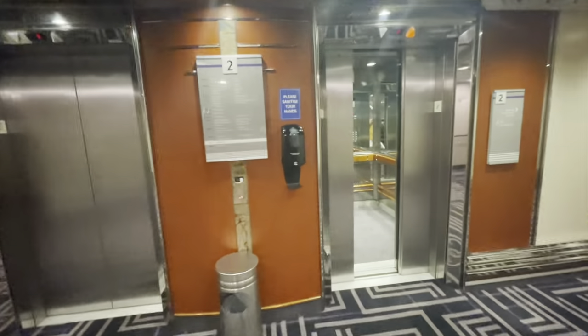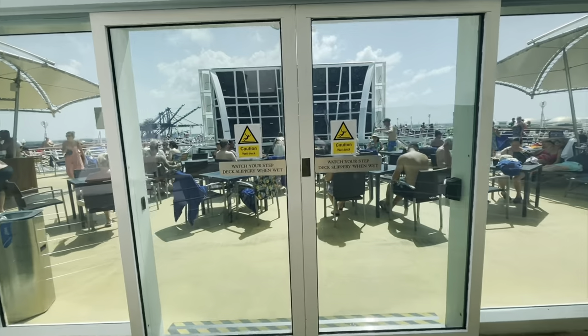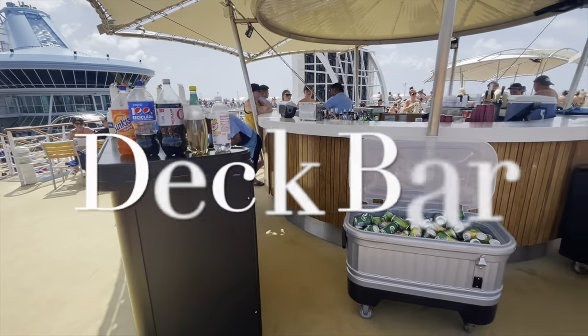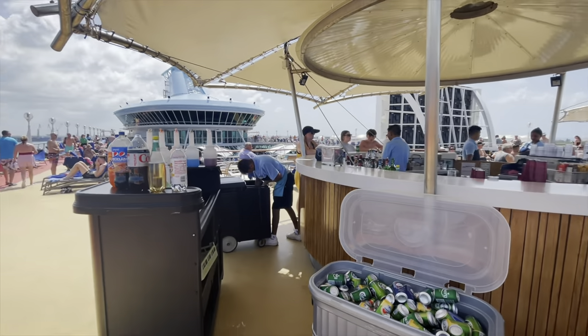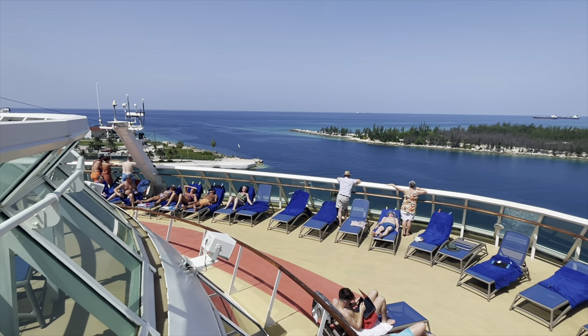Absolutely loved it here. Make sure you do one of the excursions — difficult to get taxis around here. Don't stay in the working port for the whole morning; go and do something nice. Back on the ship — everything is all-inclusive or premium all-inclusive, so at this outdoor bar you can literally help yourself to cans of lager and cider. They've also got all-inclusive cocktails made up here for convenience. Next stop: New York.